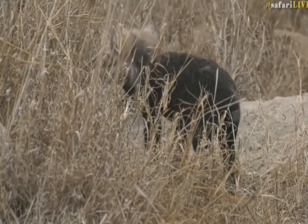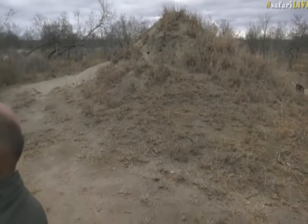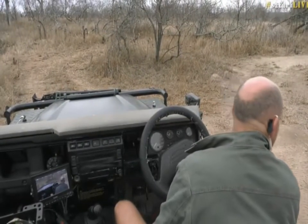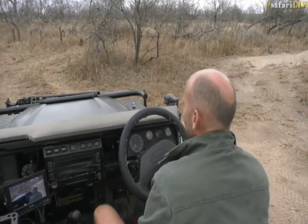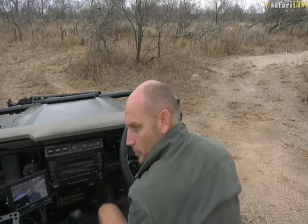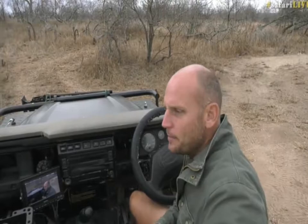I can hear more hyena in the distance — there's definitely something going on here. There are more hyena over there than we can see. Aubrey, you'd like to know if hyena smell bad — does it apply to the hyena we're looking at right now?